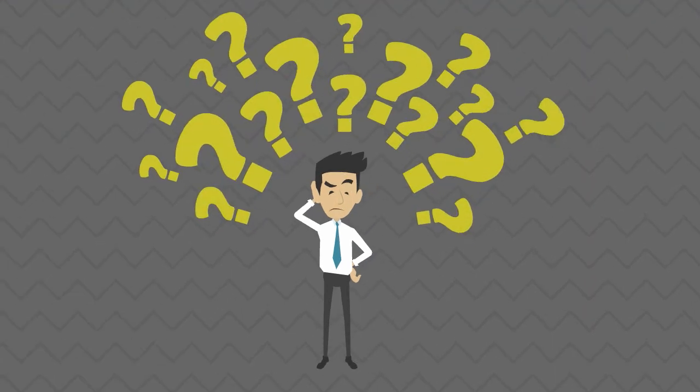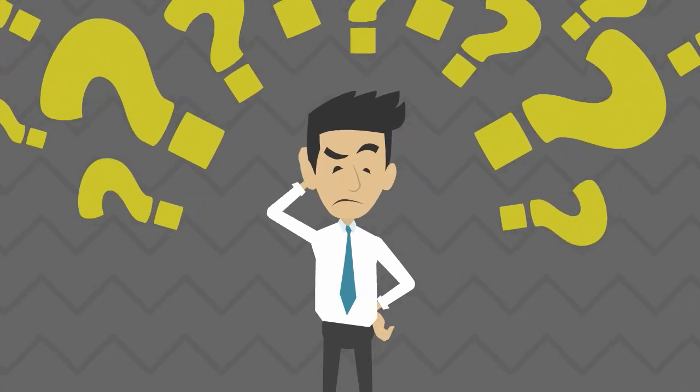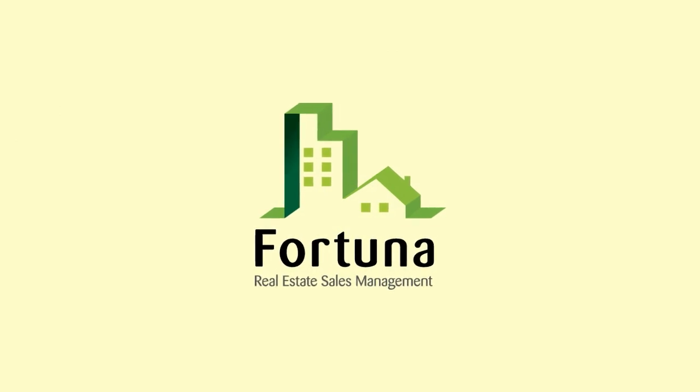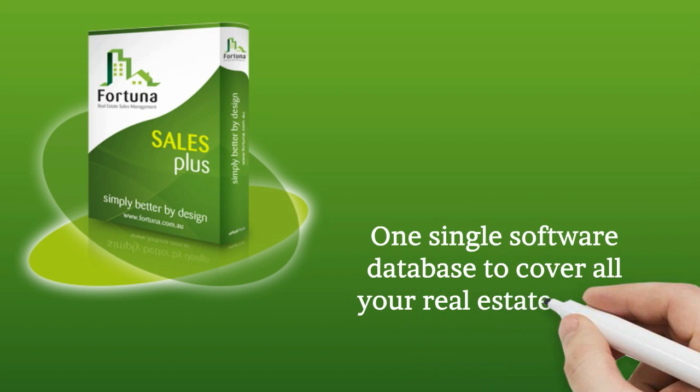Worry no more. We have the answers to these questions and much more. Introducing Fortuna — the world's first fully integrated real estate system. One single software database to cover all your real estate needs.